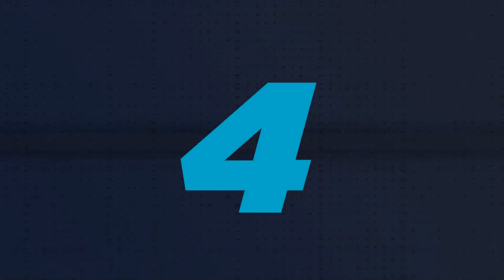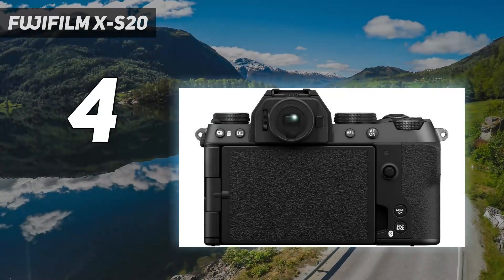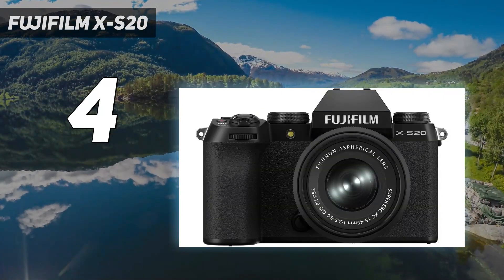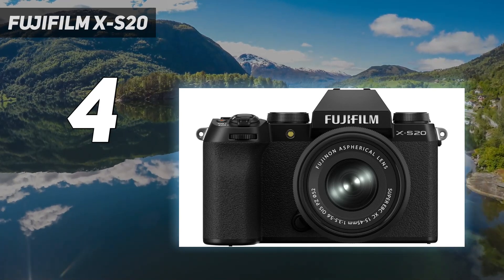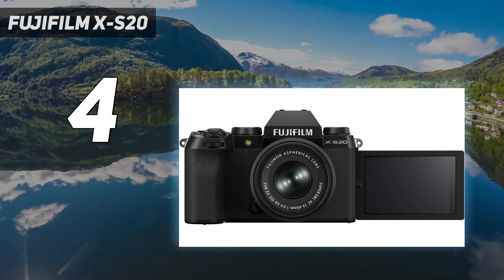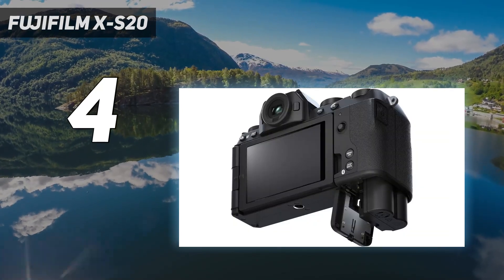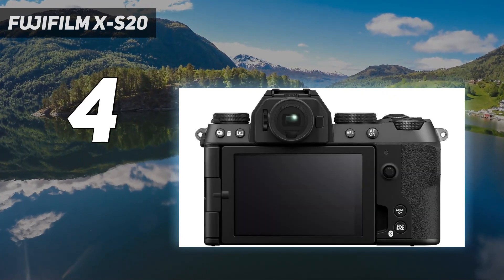Coming in at number 4: the Fujifilm XS20. Taking all that made the XS10 one of our favorite mirrorless hybrids, the Fujifilm XS20 adds beginner-friendly features while still satisfying advanced users. Adopting the balanced body of the XS10, it handles comfortably. Our first impressions found that simplified dials make it easier for learners to operate. A new vlog mode, plus automatic scene detection and better subject tracking, also eases the way for beginners.